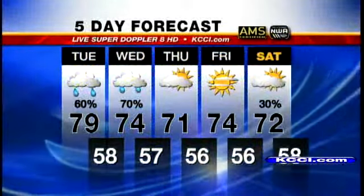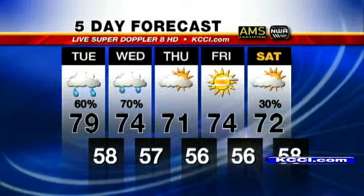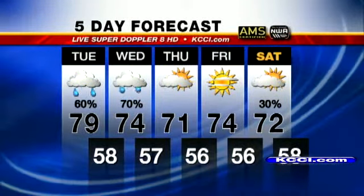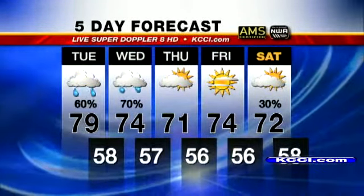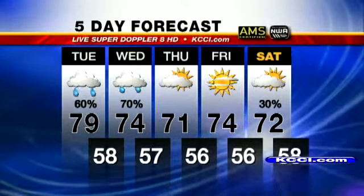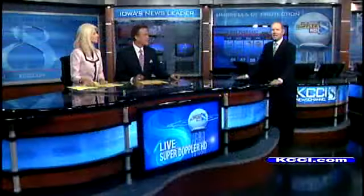Wednesday, the best chance of storminess looks late, with a high of 74 degrees. Thursday, I don't have any rain there, though it could rain before sunrise — the rest of the day looks dry. Friday, sunshine and 74. Maybe another system on Saturday. But if you live just north of Creston right now, there's a threat for some wind and hail down that way.